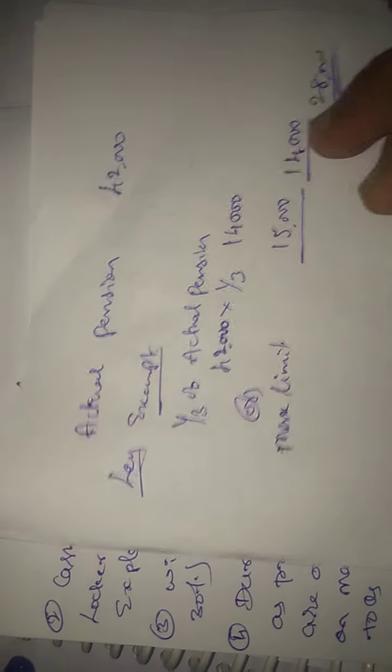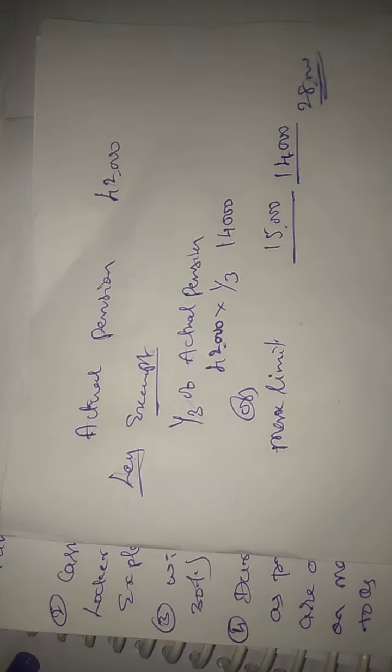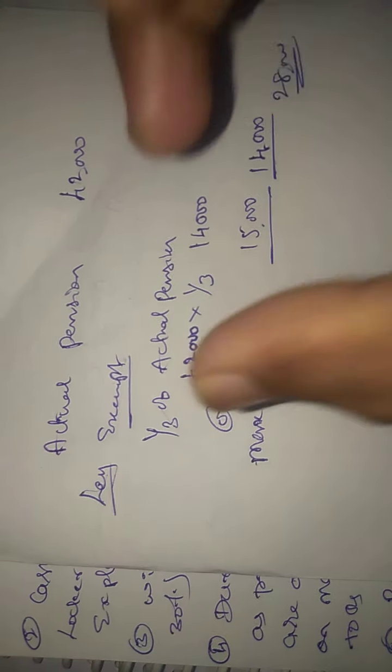So this is how you calculate your family pension method. Family pension can also be calculated using this method and process.